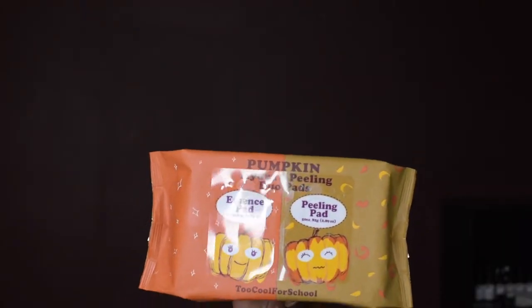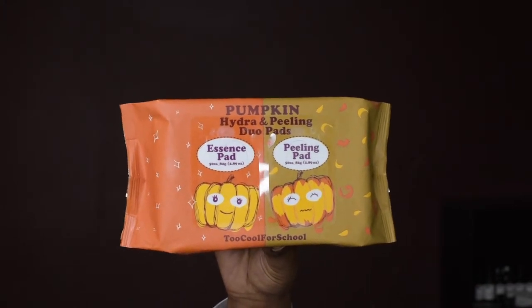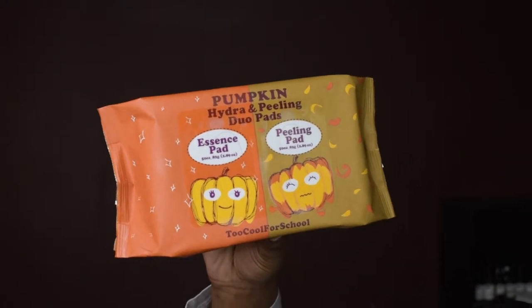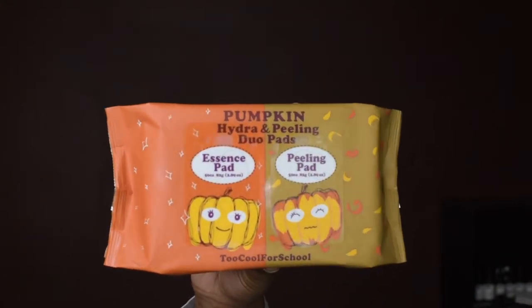I'm back. Today is Friday, and it's not just any Friday — it's Affordable Friday. I went out to Ulta and I picked up something cute. Let's get into the video. I picked up the Pumpkin Hydra Peeling Duo Pads, which comes with an essence pad and a peeling pad. I picked these up from Too Cool For School — this is a Korean brand.